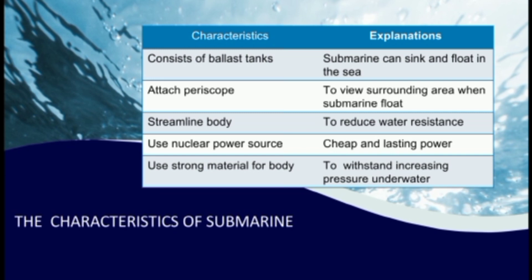Next, it also uses nuclear power source because it is cheap and lasting power. Lastly, it uses strong material for the body to withstand increasing pressure underwater.